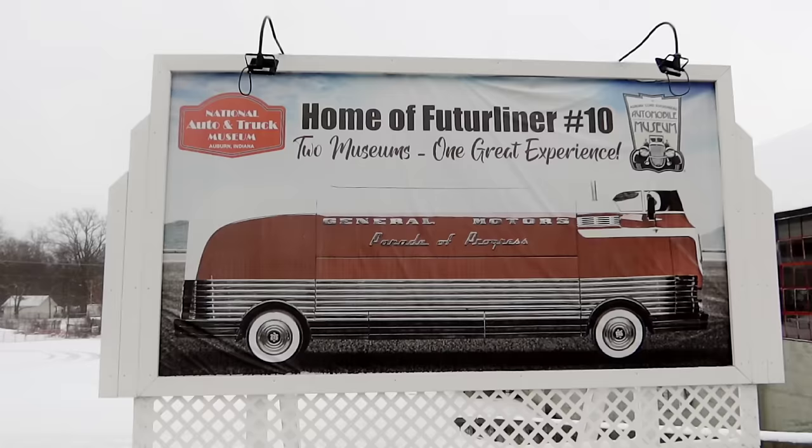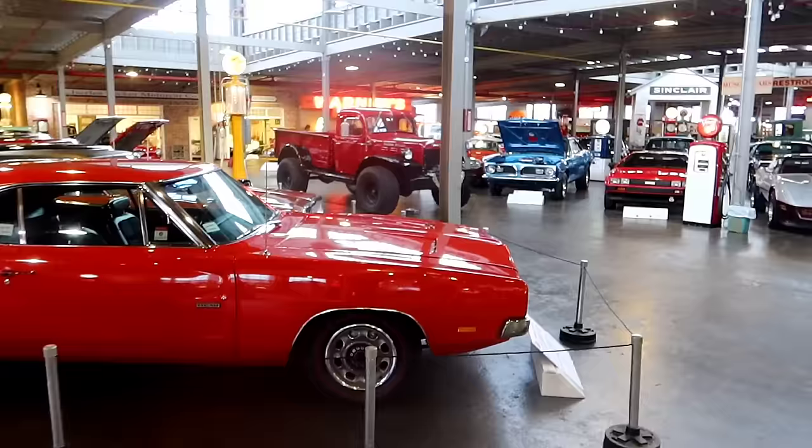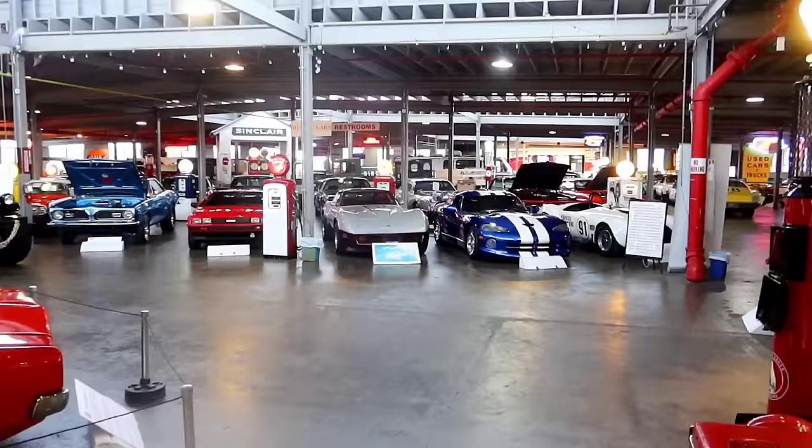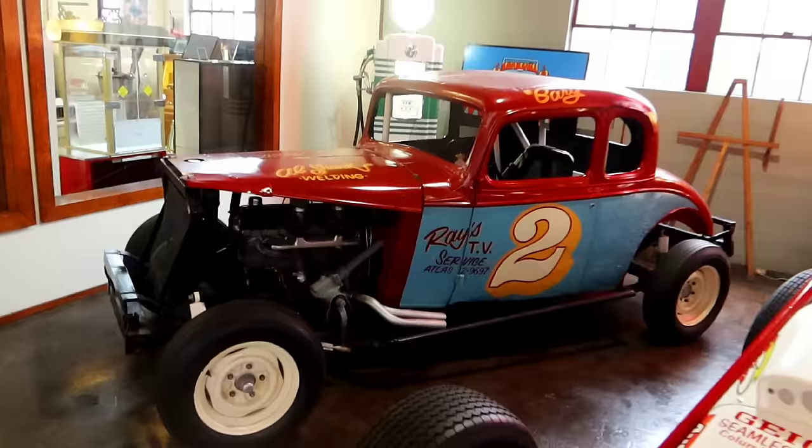We are inside. The history of Auburn, Indiana has a lot of car history — Duesenberg, where they built the Cord automobile. Kind of cool — look at all the cool stuff they have here: old racing cars, drag cars.